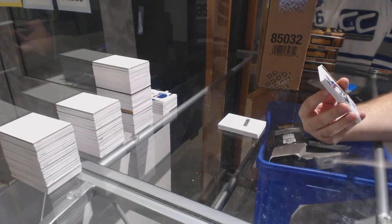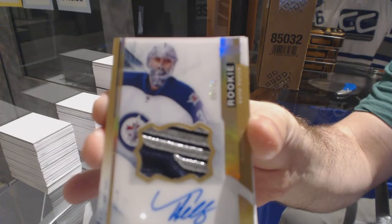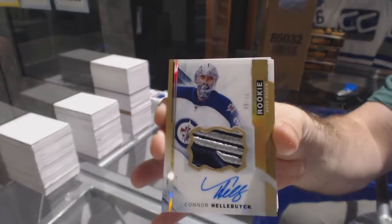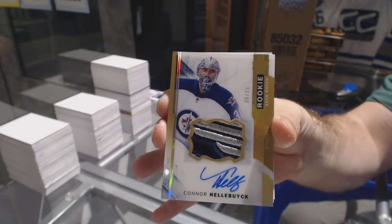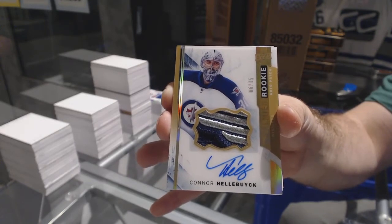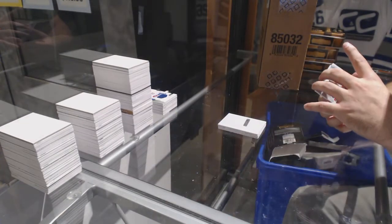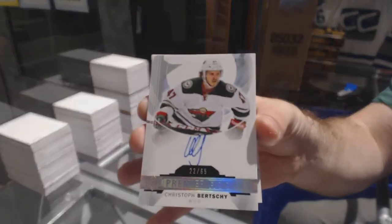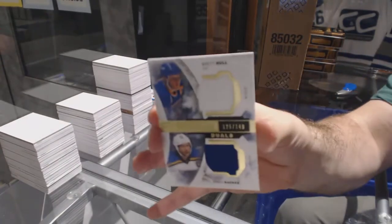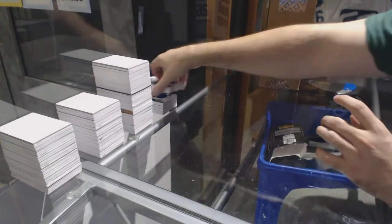Connor Hellebuyck out of 15 — that's pretty, wow, I'll take a picture of that one too. Number to 65 for the Minnesota Wild, Christoph Birchi rookie auto. And for the Blues, the $2.49 Hull and Bacchus dual jersey.